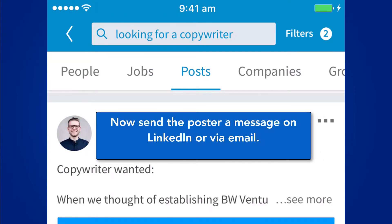Remember that you can change the name of the service to anything that's relevant to your field. So, for example, looking for a digital marketer, or looking for a designer, or whatever it is you do.